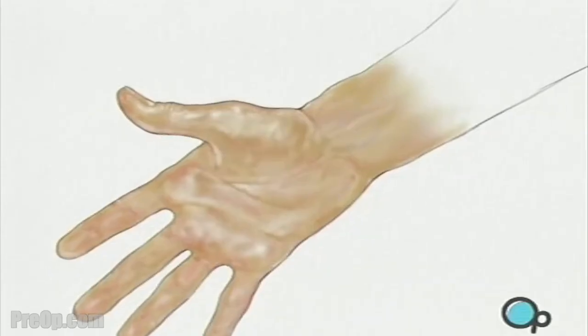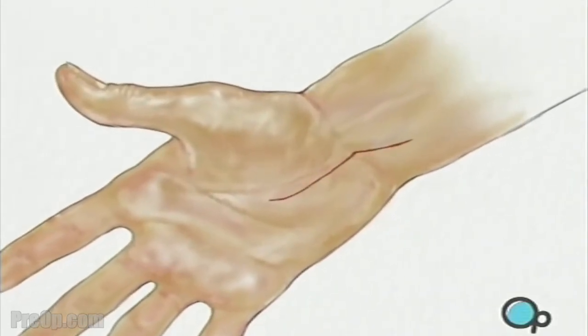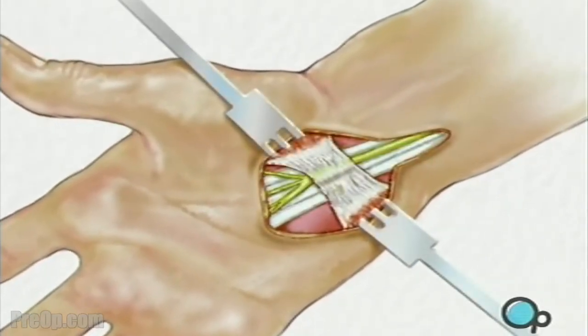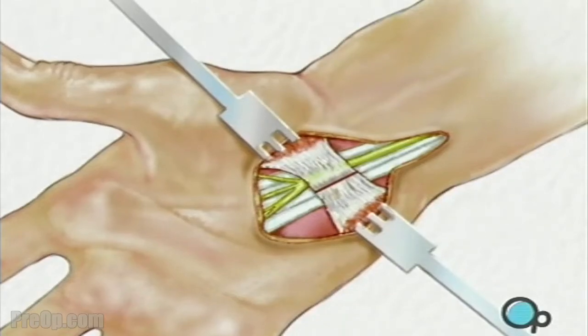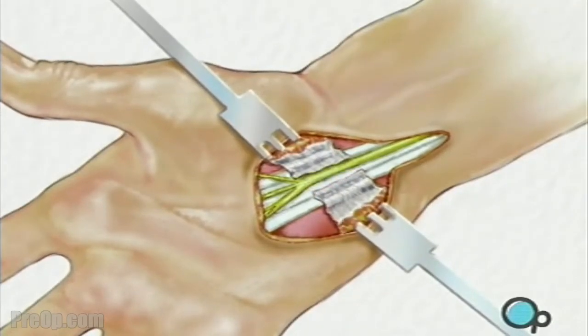When the operative field is completely numb, the surgeon will make an incision. Skin and other tissue will be carefully drawn aside to expose the carpal ligament. Then the surgeon will cut the ligament, relieving pressure on the nerve that runs beneath it.